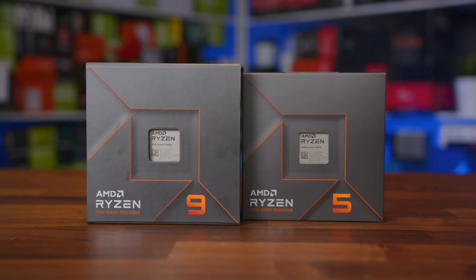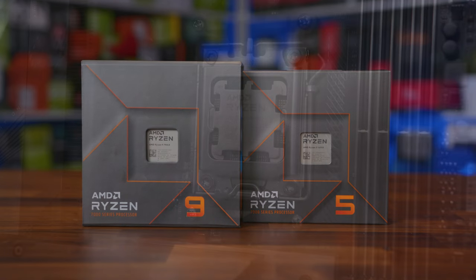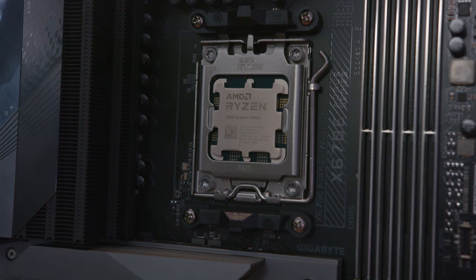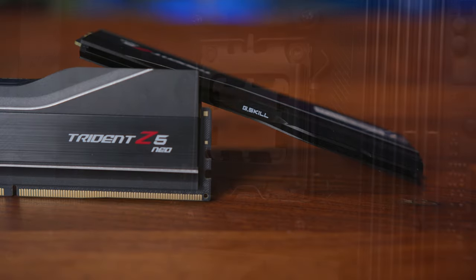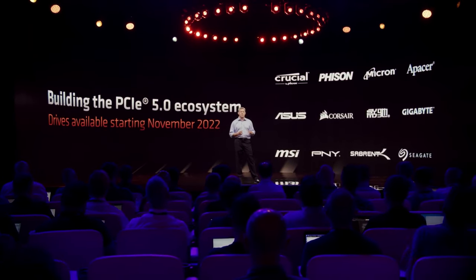We'll gloss over some key points of the 7900X and the 7000 series in general on AM5. The big one comes down to this being a completely new platform — a new range of processors, new motherboards, a new socket and chipset, and support for the fastest technologies on the market like DDR5, and also support for technologies not yet on the market like PCIe 5.0, with NVMe-based storage available in the future and GPUs, maybe, at some point.